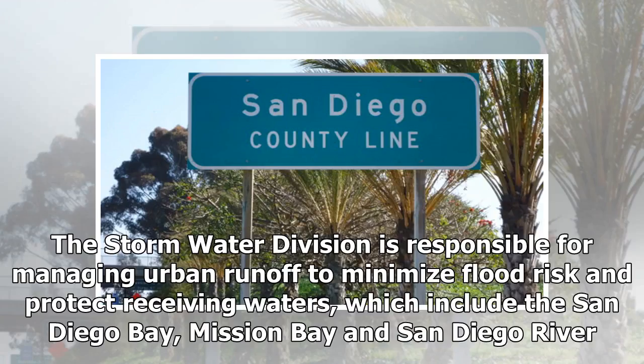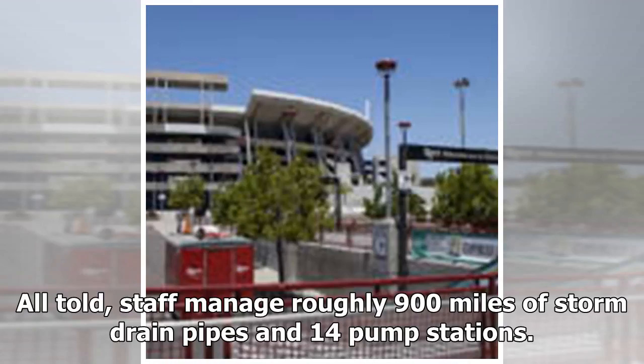The storm water division is responsible for managing urban runoff to minimize flood risk and protect receiving waters, which include the San Diego Bay, Mission Bay and San Diego River. All told, staff manage roughly 900 miles of storm drain pipes and 14 pump stations.